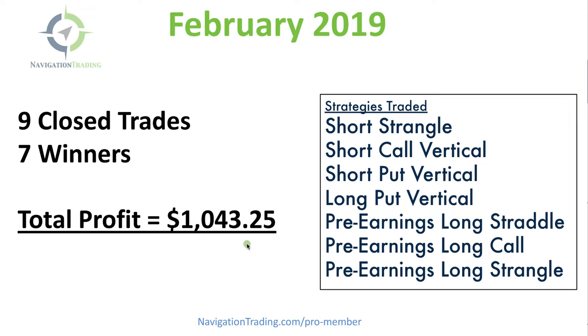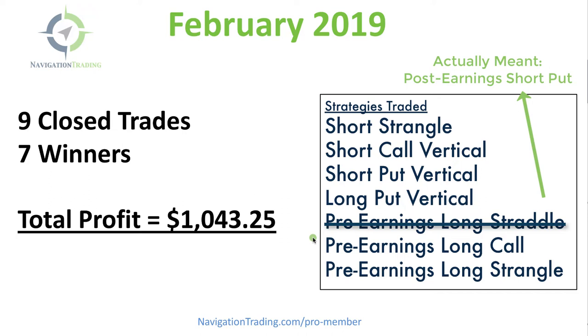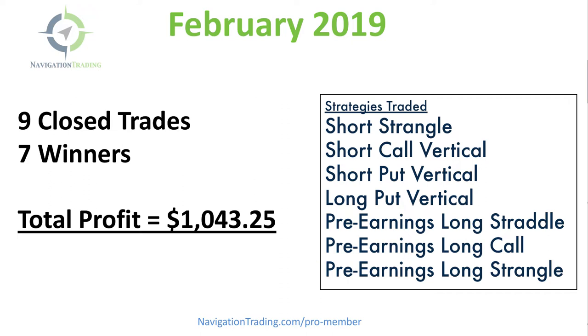We traded quite a few different strategies: short strangle, short call vertical, short put vertical, long put vertical. We were in earnings season so we had a few earnings-related trades, including a pre-earnings long straddle, pre-earnings long call, and a pre-earnings long strangle.